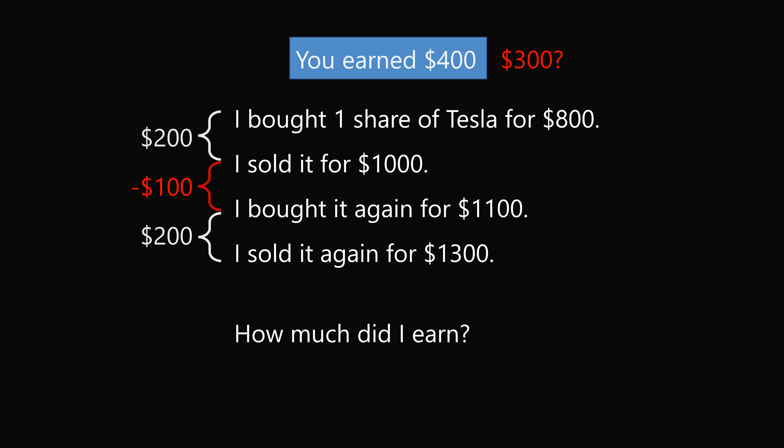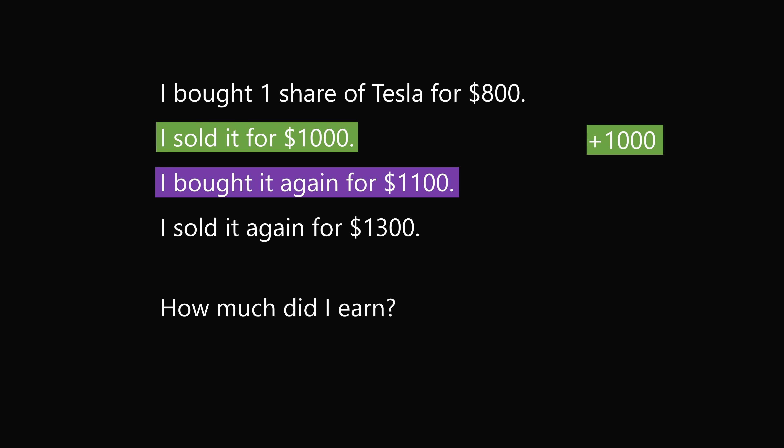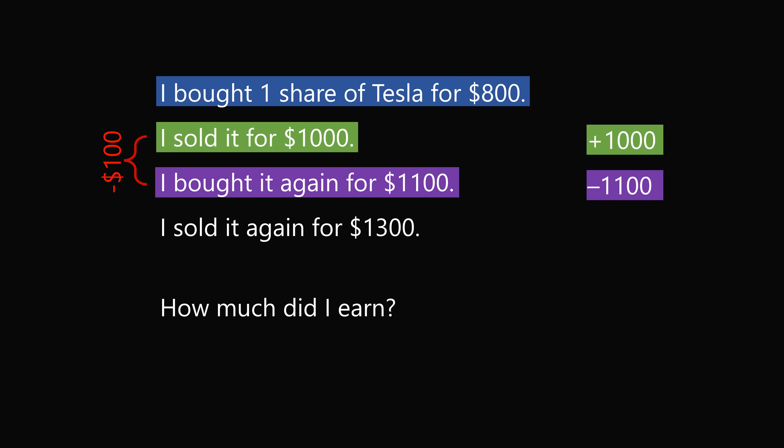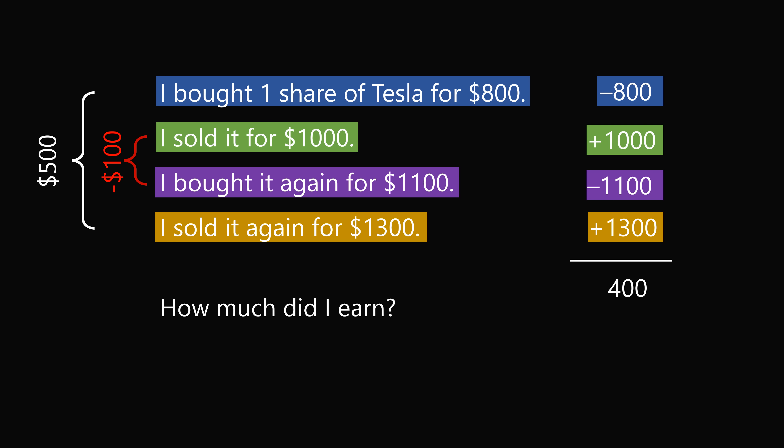If you sold for $1,000 — that's plus $1,000 — and bought it again for $1,100 — that's minus $1,100 — this is what happens if you short sell a stock and it goes up; you would actually lose $100. Now for the remaining transactions: you bought a share for $800 — minus $800 — and sold it again for $1,300 — plus $1,300 — giving a gain of $500. So $500 minus $100 gives earnings of $400. Even going this route, you would earn $400.